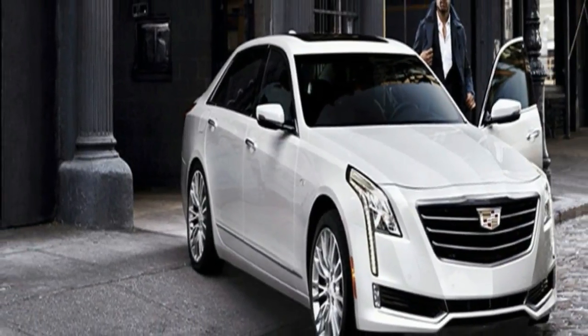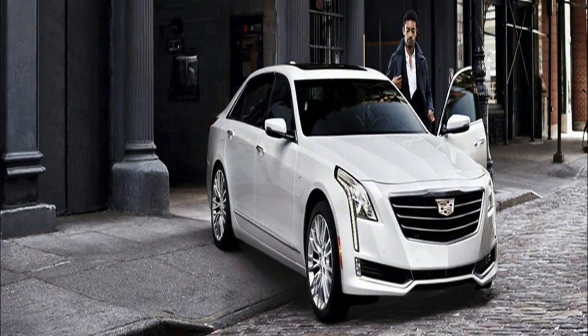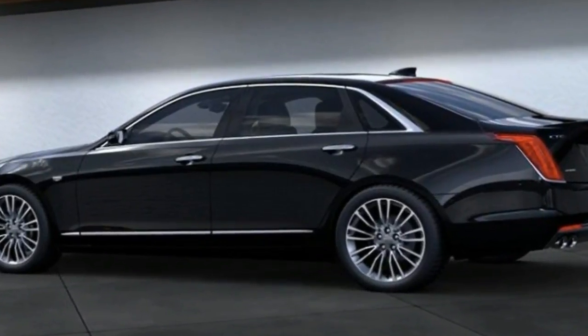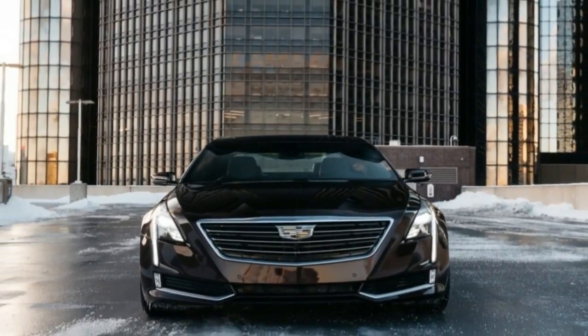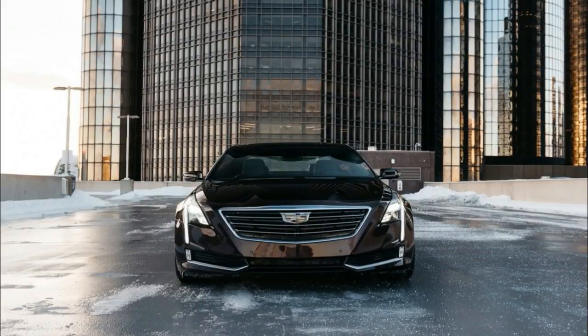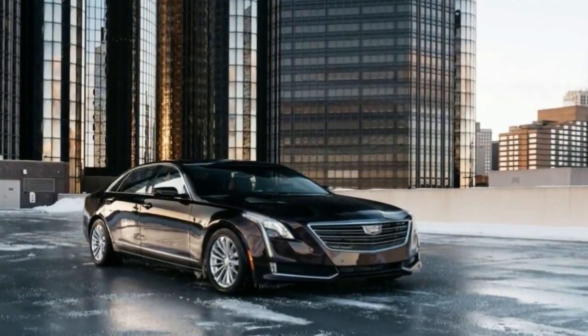The sleek and sporty CT6 is the crown jewel of Cadillac's lineup. Despite being smaller and cheaper than flagships from BMW and Mercedes, its halo status compels a comparison with those well-established rivals. Ultimately, reclaiming the company's 'Standard of the World' slogan through superior craftsmanship and mighty powertrains will require more.